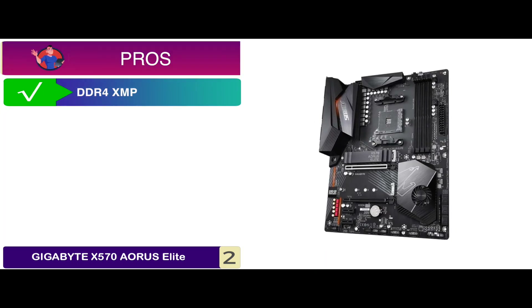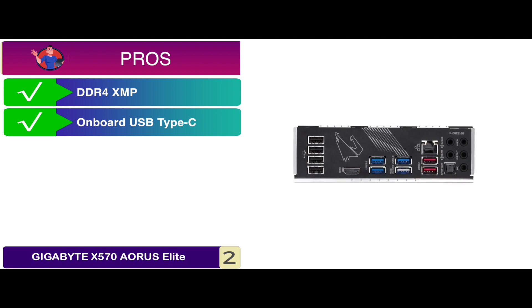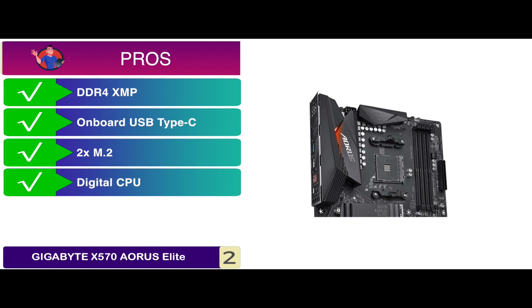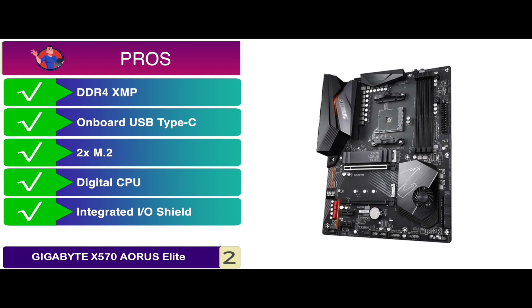Its pros are: it has DDR4-XMP support, an onboard USB Type-C connector, 2x M.2 slots with thermal guard, a 12+2 phase digital CPU power design, and an integrated I/O shield for smooth PC building.